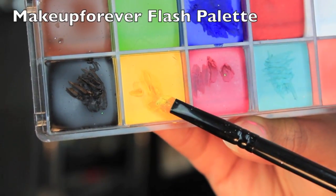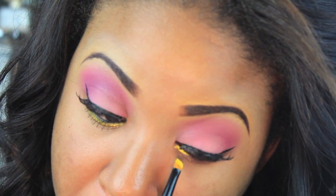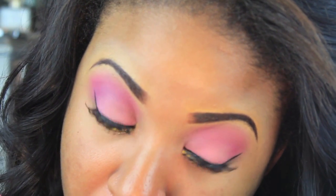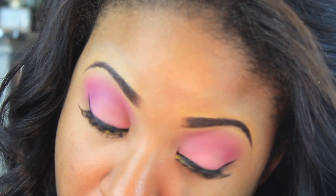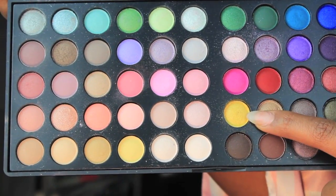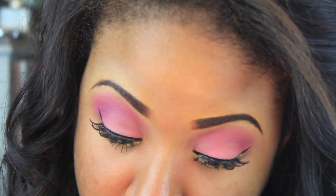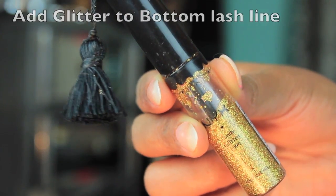To make the look a little more fun, we're going to take the Makeup Forever Flash Palette and apply a yellow underneath the bottom lash line — not on the waterline, but underneath the lash line. Then we're going to take the yellow shadow from the Day and Night Palette to set that yellow cream liner so it lasts a little bit longer. You can also add glitter to make it a little more festive.